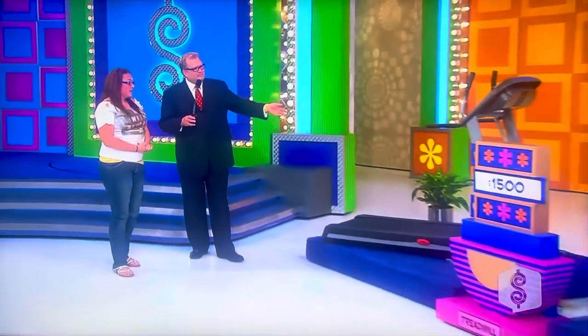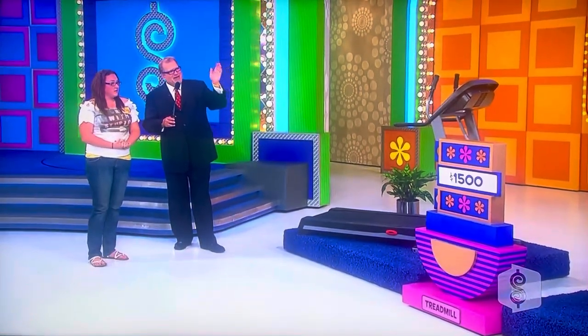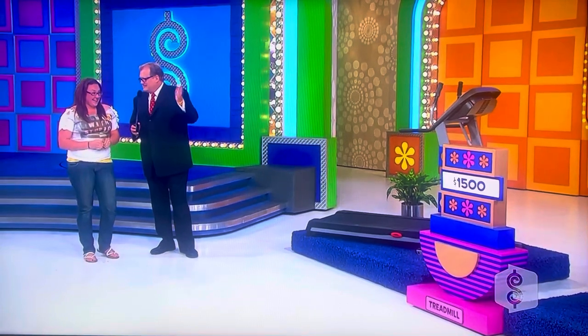Playing a game called More or Less. This is how it works: we're going to start with the treadmill. If you win that, you can try to get the crystal stemware. If you win that, you get the treadmill and crystal stemware, you can try to get the luggage. If you win all three of those, then you can go for the car. But it's progressive — if you lose any time along the way, the game stops. So you have to win everything to get to the car.